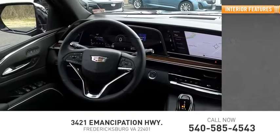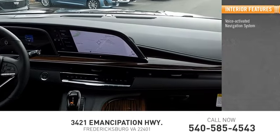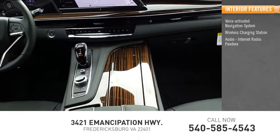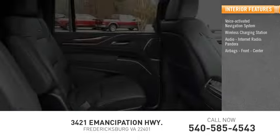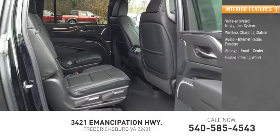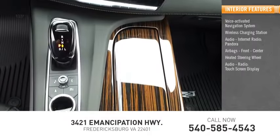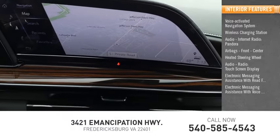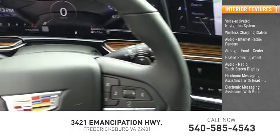Inside you'll find a voice-activated navigation system, wireless charging station, audio internet radio, Pandora, airbags front and center, heated steering wheel, audio radio touchscreen display, electronic messaging assistance with read function, and electronic messaging assistance with voice recognition.